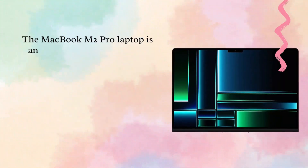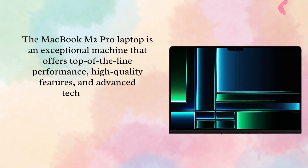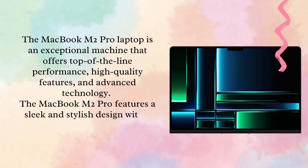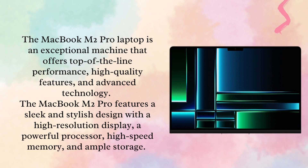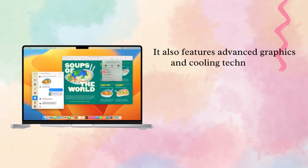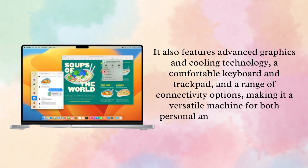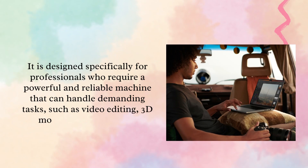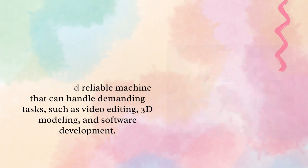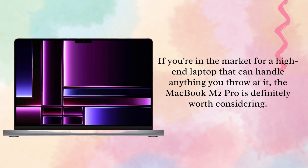The MacBook M2 Pro laptop is an exceptional machine that offers top-of-the-line performance, high-quality features, and advanced technology. It features a sleek and stylish design with a high-resolution display, a powerful processor, high-speed memory, and ample storage. It also features advanced graphics and cooling technology, a comfortable keyboard and trackpad, and a range of connectivity options, making it a versatile machine for both personal and professional use. It is designed specifically for professionals who require a powerful and reliable machine that can handle demanding tasks such as video editing, 3D modeling, and software development. If you're in the market for a high-end laptop that can handle anything you throw at it, the MacBook M2 Pro is definitely worth considering.